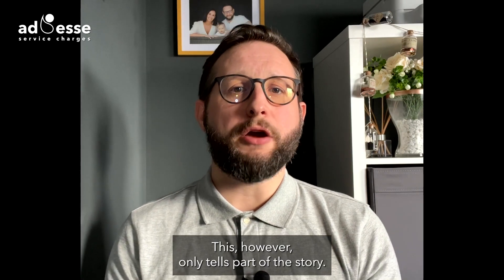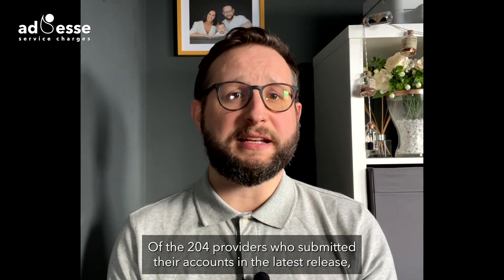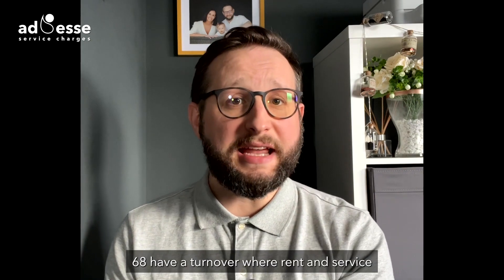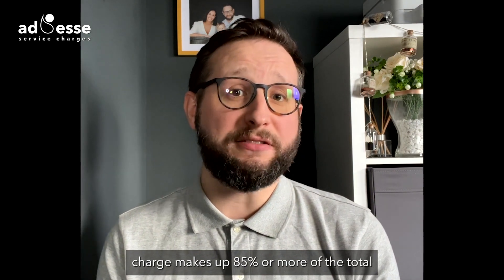This, however, only tells part of the story. Of the 204 providers who submitted their accounts in the latest release, 68 have a turnover where rent and service charge makes up 85% or more of the total.